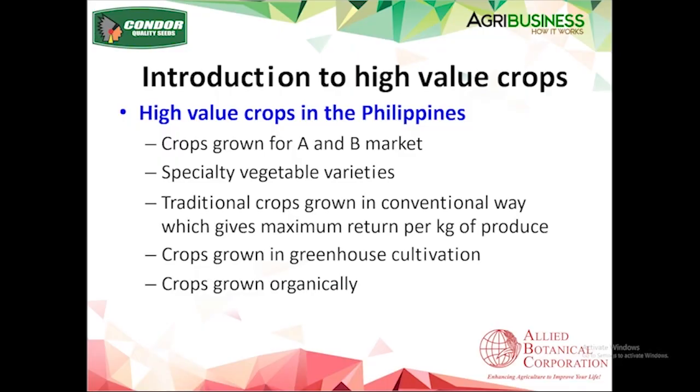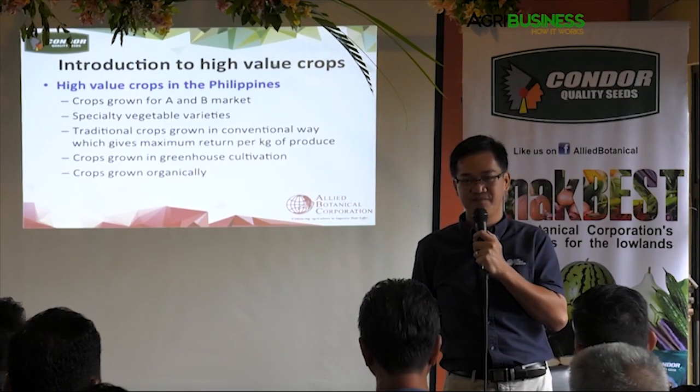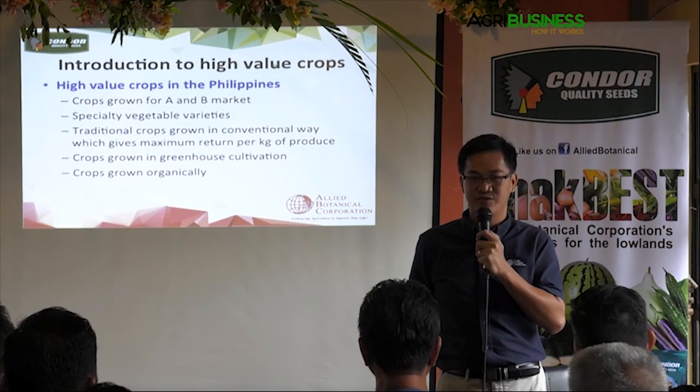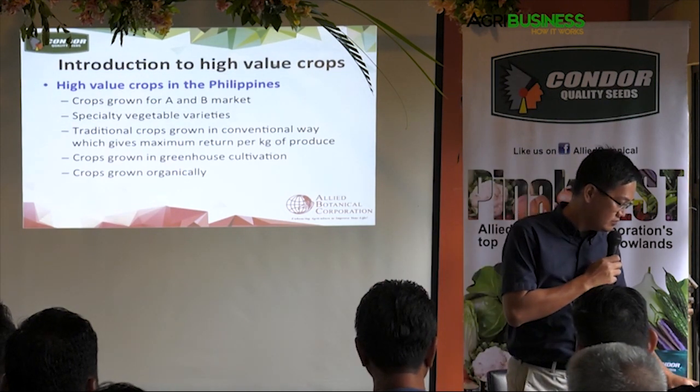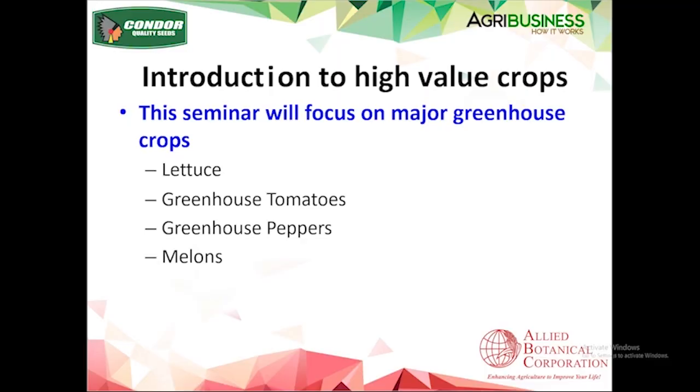Of course, crops grown in greenhouse cultivation will be discussed today, and also organically grown crops — whether it's pinakbet, as long as it's organic, the price is high. So that's basically what we consider high value. Today we focus on greenhouse production for lettuce, tomatoes, peppers, and a little about melons.